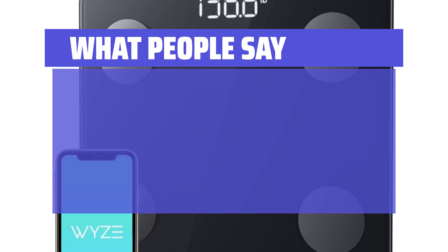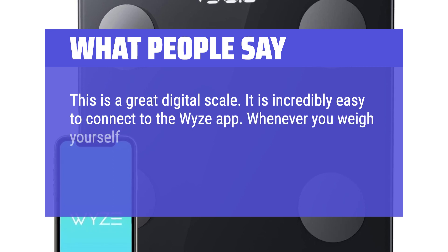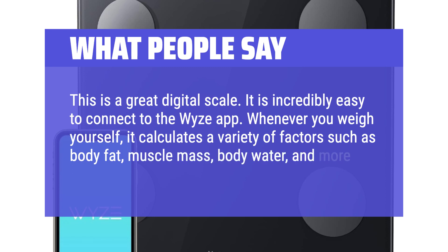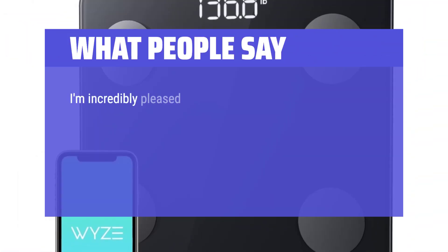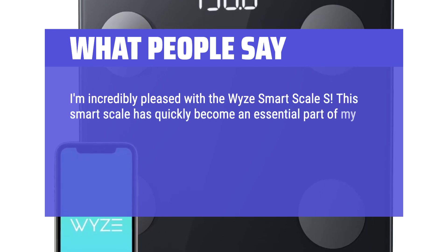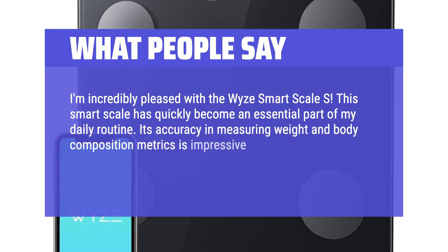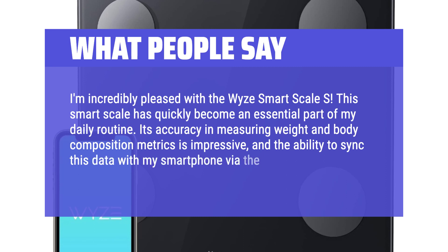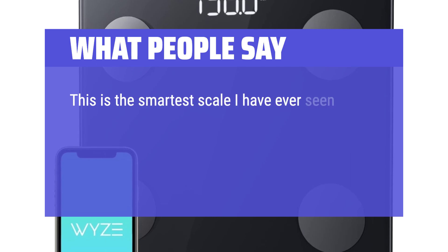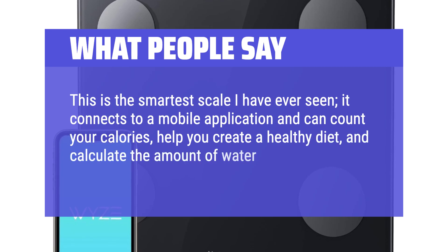What people say: This is a great digital scale — it is incredibly easy to connect to the Wise app. Whenever you weigh yourself, it calculates a variety of factors such as body fat, muscle mass, body water, and more. I'm incredibly pleased with the Wise Smart Scale S. Its accuracy in measuring weight and body composition metrics is impressive, and the ability to sync this data with my smartphone via the Wise app is a game-changer. This is the smartest scale I have ever seen — it connects to a mobile application and can count your calories, help you create a healthy diet, and calculate the amount of water in your body.